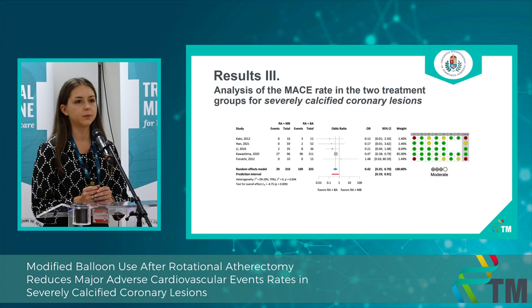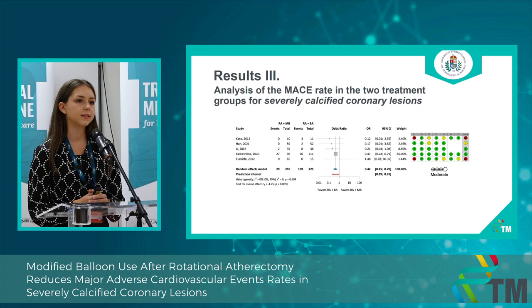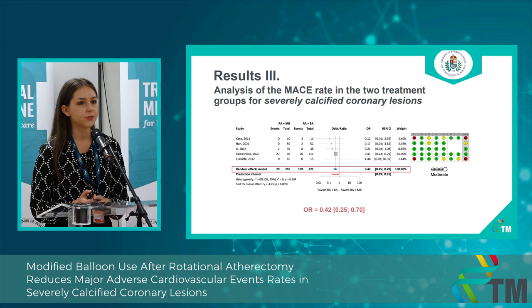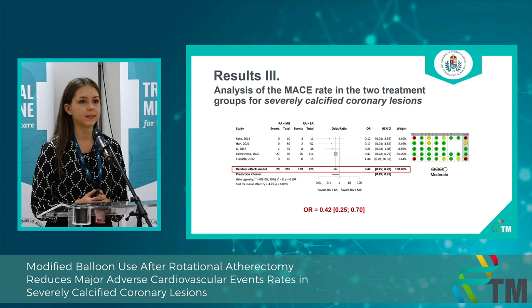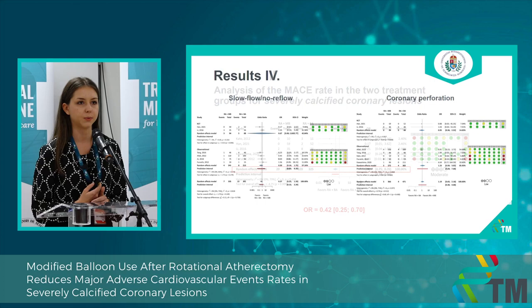We also found that our results may have been influenced by the fact that some of the papers included not only severe but also moderate cases, and not separately. So we decided to conduct a subgroup analysis including only those studies that dealt with severely calcified coronary lesions. From this result, again using the effect measure of odds ratio, we can see that the application of modified balloons can significantly reduce the overall adverse event rate in this critically ill patient population.